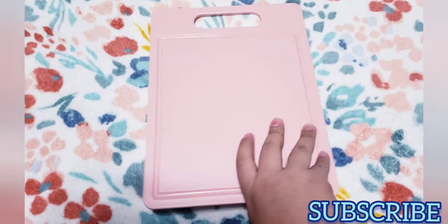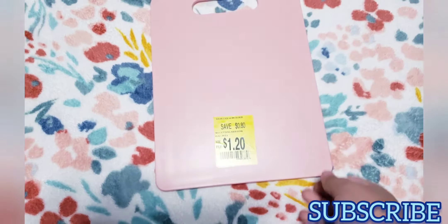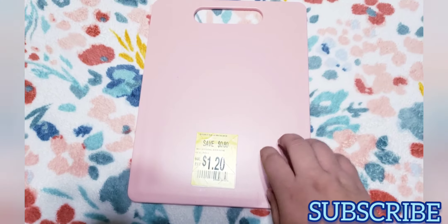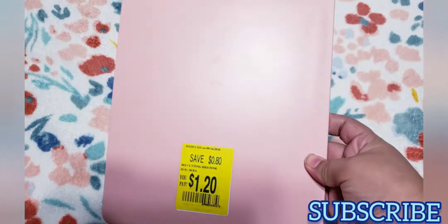The next thing I got is a cutting board — this one is pink. Last time I showed you I got a gray one; this one was only $1.20. I really love the sturdiness of this cutting board, so now I have both pink and gray.